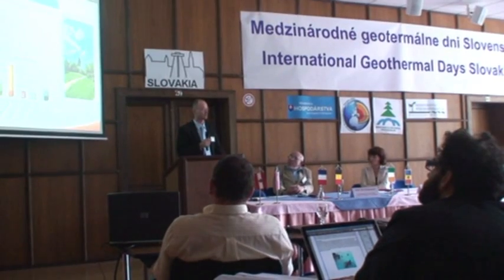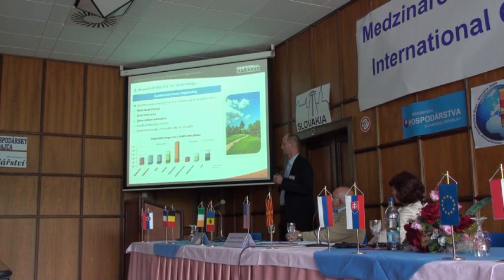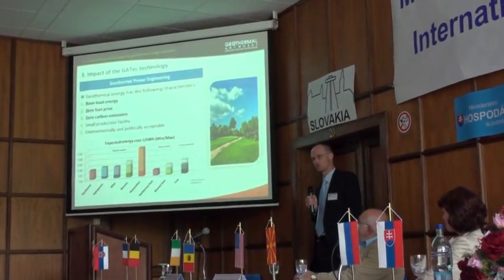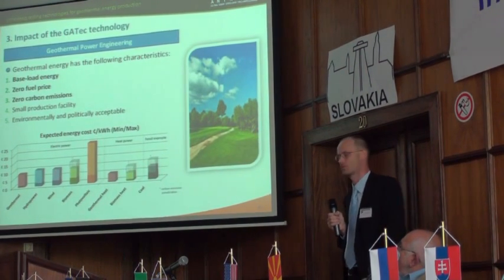We all know what geothermal energy is all about — it is a base load energy, and it could really become significant base load energy and could replace fossil fuels in the future. There is zero fuel price — that is one of the two main points. It has zero carbon emissions. And with this technology, geothermal power could also become really economically useful.